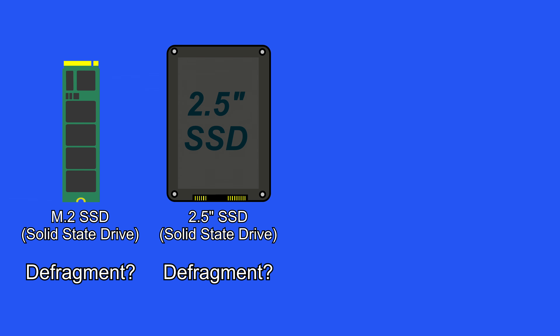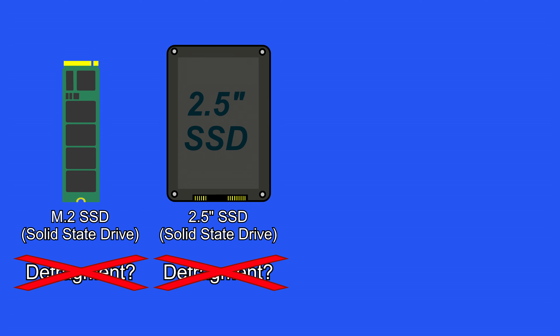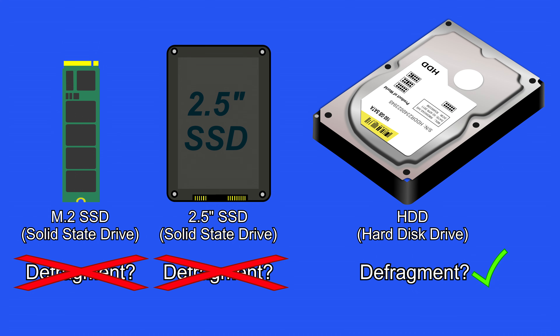Myth number four: hard drives need to be defragmented regularly, otherwise your computer will run very slow. Well, first off, most computers these days use solid state drives which do not need to be defragmented, as they work just as fast whether the data on them is fragmented or not. For those that have a hard disk drive as their main drive, defragmenting it can speed up the computer, but not as much as it used to, thanks to certain technologies such as native command queuing that will keep the drive running a little faster even when it's fragmented.